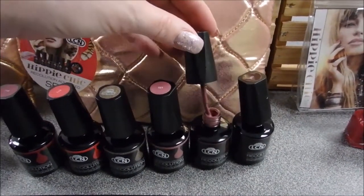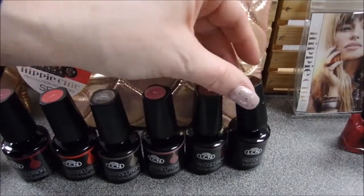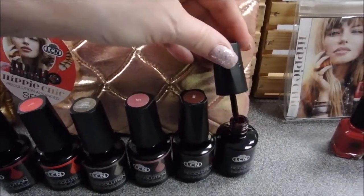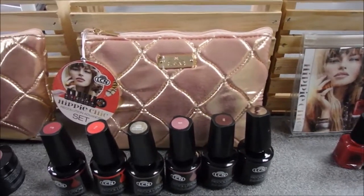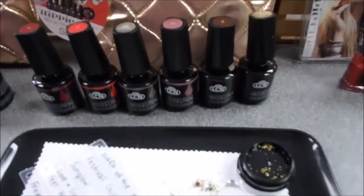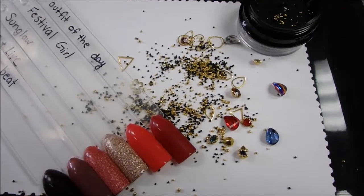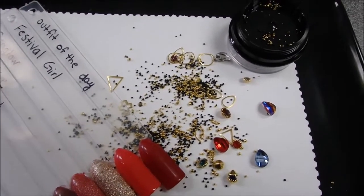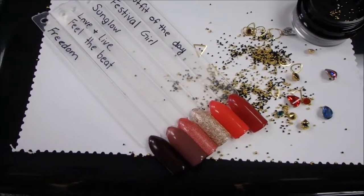722 is Feel the Beat. And the last one is number 723, Freedom, which is a beautiful dark color. It comes with a beautiful little plushy LCN bag and these really neat new rhinestone gems — some rhinestones, some bullions, some little gold circles — lots of different things to play around with and be very creative with.